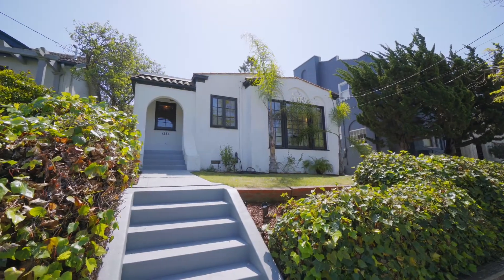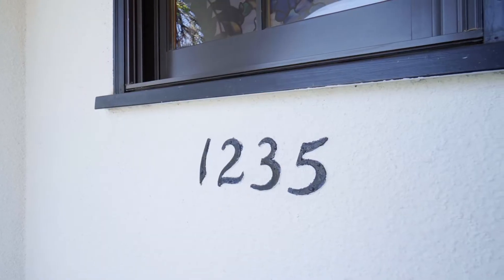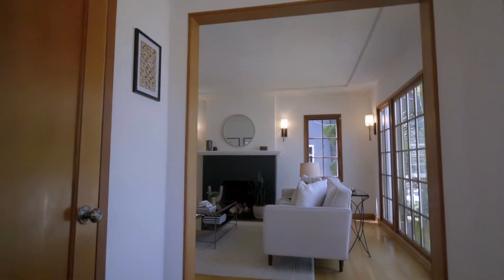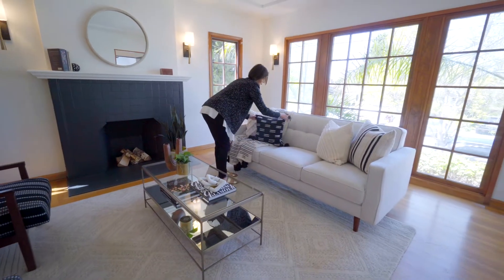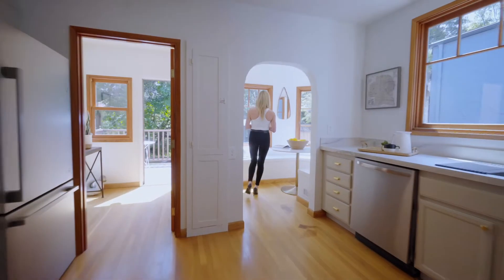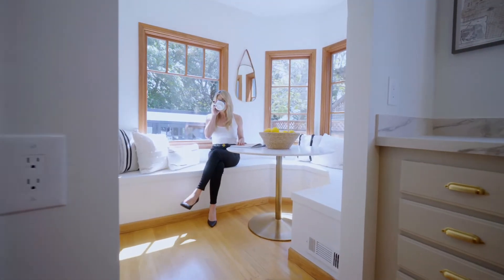On a street of unique California bungalows is 1235 Carlotta Avenue. Come on in! The floor plan begins with a foyer entry leading to the living room, wide open to a generous dining room which is adjacent to the kitchen with sunny breakfast nook overlooking the yard.